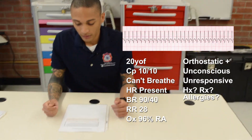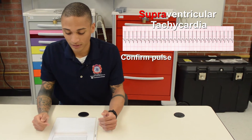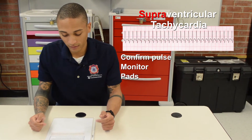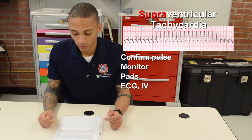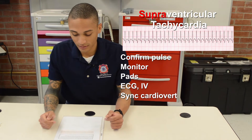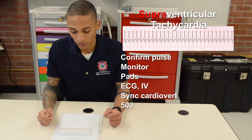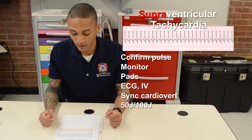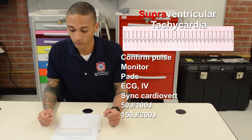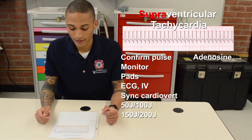My rhythm is supraventricular tachycardia. I will first confirm that she still has a pulse, place her on the monitor, place the defibrillation pads, get an EKG to confirm, place a large-bore IV, and prepare to synchronized cardiovert the patient since she is unstable. I will start at 50 joules. If that does not work, move up to 100 joules. If unsuccessful, 150 joules. Lastly, 200 joules.